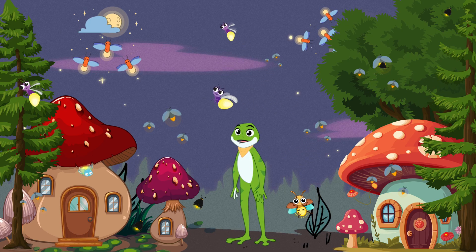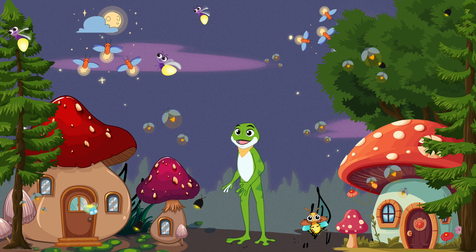As the sun sets, we enter the magical firefly meadow. Fireflies light up the night sky with their bioluminescent glow, creating a spectacle of twinkling lights.